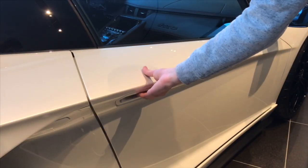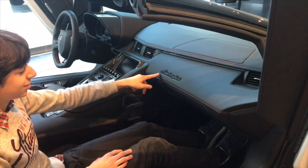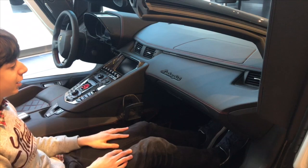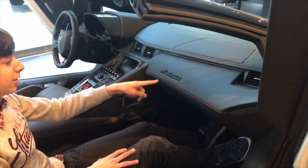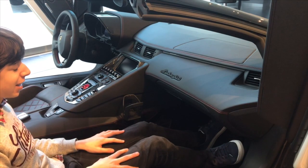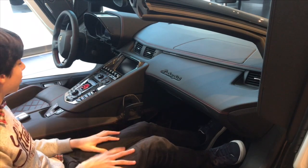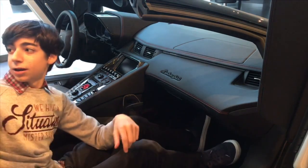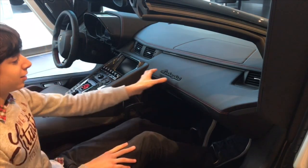Now let's take a look at the passenger side. When you get in the car, you're greeted by this nice Lamborghini script in gloss black. A lot of the Aventador models have it in chrome, but it also looks cool in black, and it's an option when you buy the car. There's something called a branding package, where you can get the logo on the headrests and this script as well.